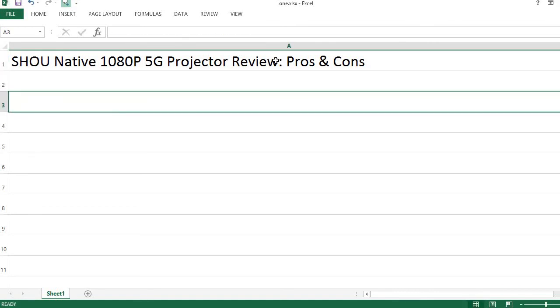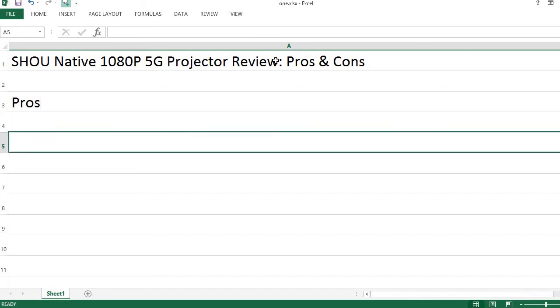Xiao na v1080p 5G Projector Review — Pros and Cons. Pros: